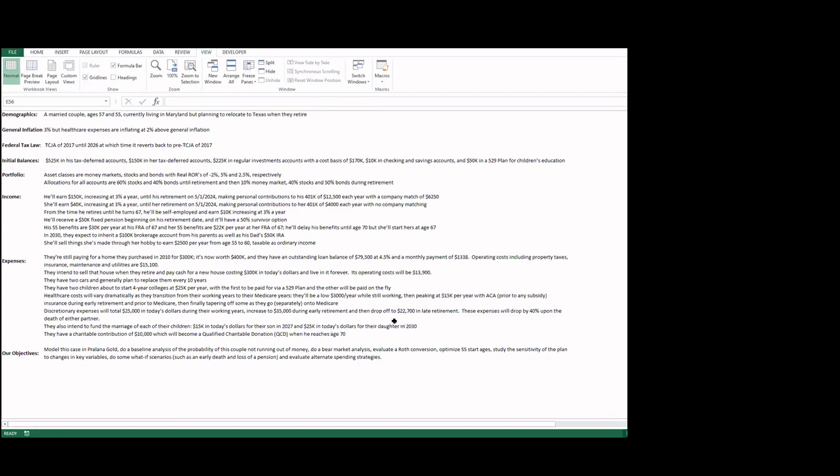Now I'll show how this is modeled in Prolana Gold, then do a baseline analysis of the probability of this couple reaching the end of their expected lifespans without running out of money. We'll do a quick bear market analysis, show a Roth conversion, optimize Social Security start ages, look at the sensitivity of their plan to changes in key variables like rates of return and inflation, run some what-if scenarios like early death or loss of pension, and finally look at alternate spending strategies.